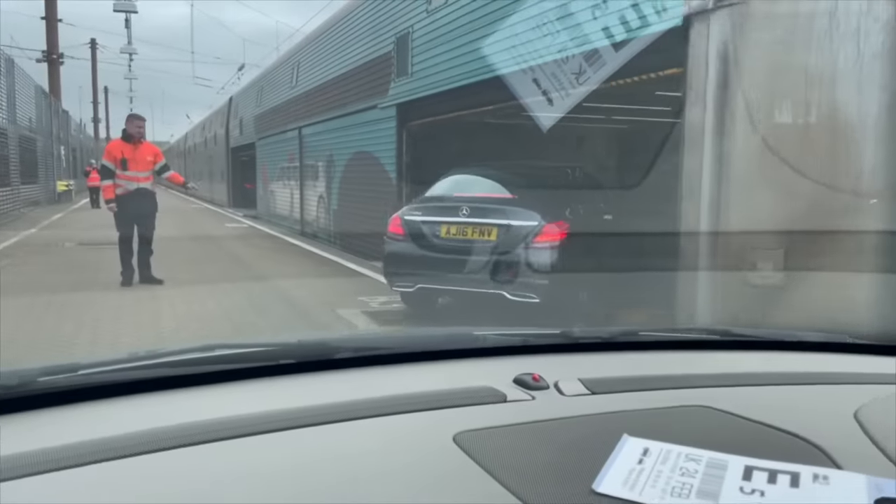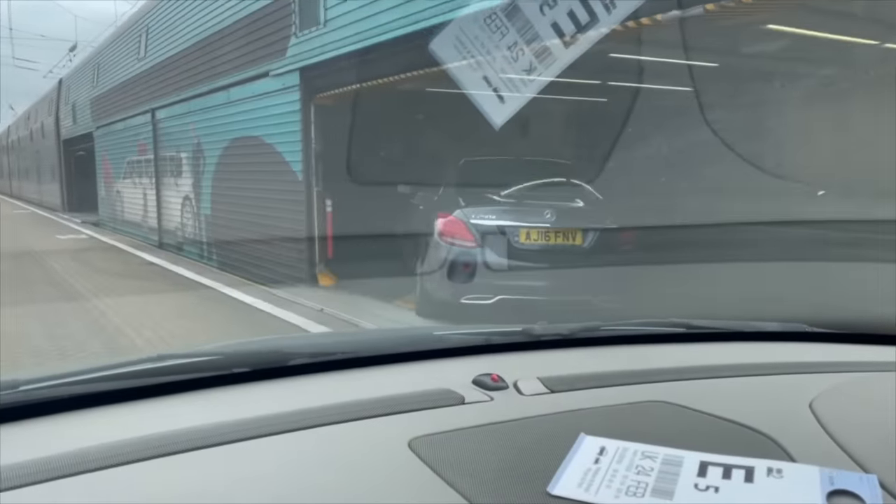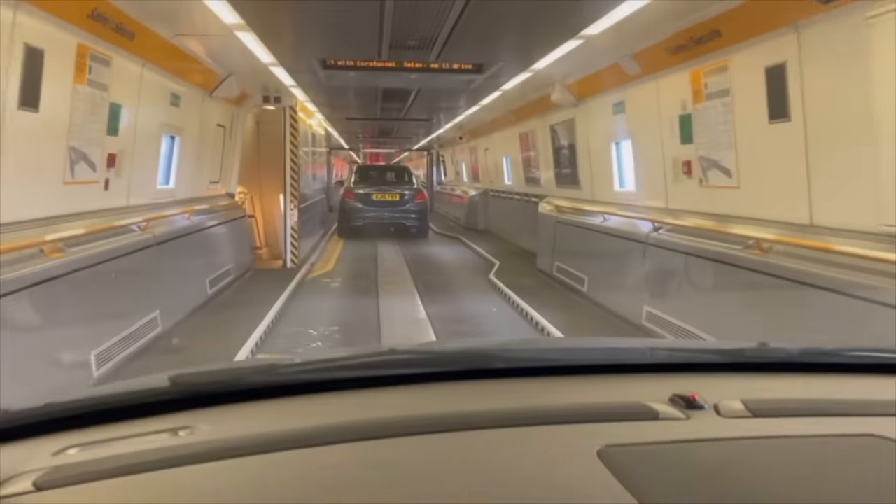After looking around the duty free, I realized I didn't need a giant Toblerone or a teddy bear dressed as a Beefeater, so I decided to board instead.